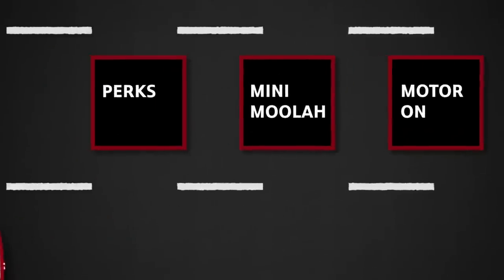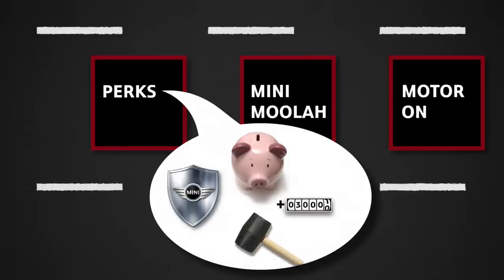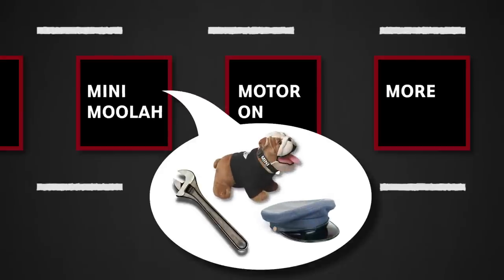Mini Financial Services perks are good for lease or finance payment credit, Mini Protection Products credit, excess wear and use credit, and additional lease miles. Mini Moolah covers service and repairs, Mini Motoring gear, and Mini Ballet miles.